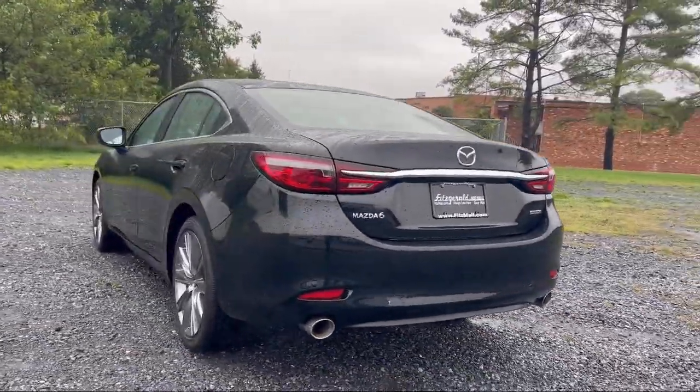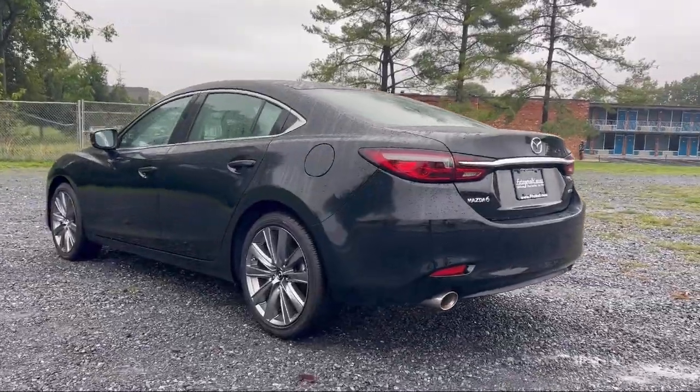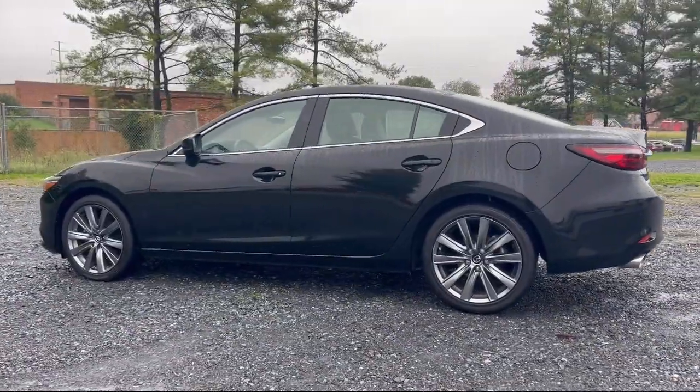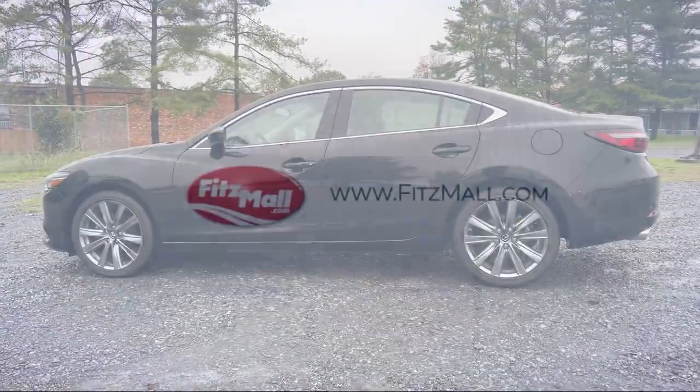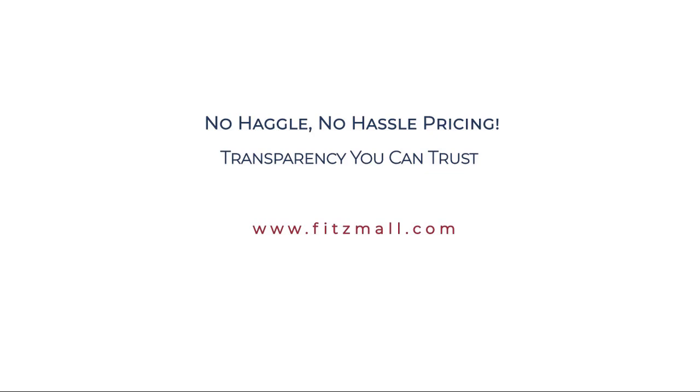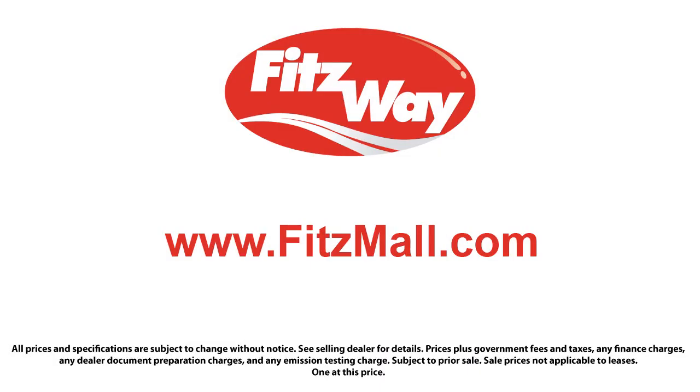It comes equipped with available Google-connected in-car apps, electronic brake force distribution, LED taillights, steering wheel-mounted cruise control, pre-collision warning system audible warning, center front console with armrest and storage, and drive mode selector.